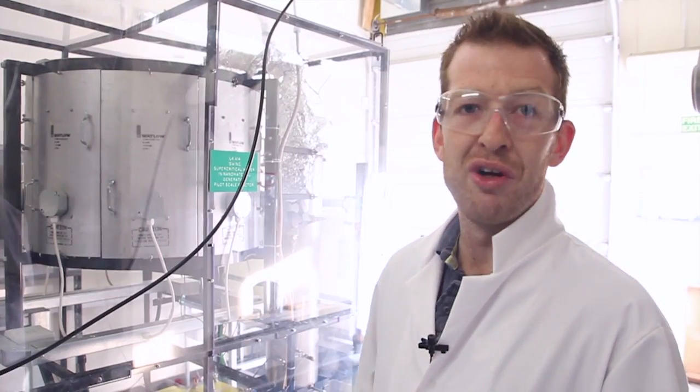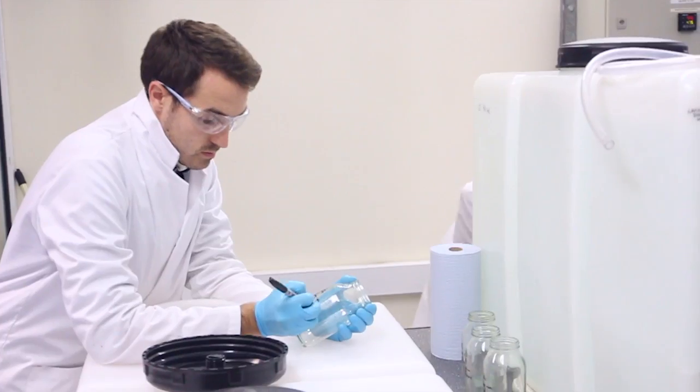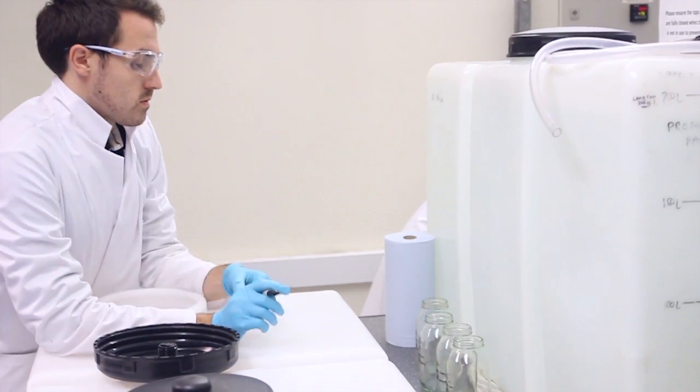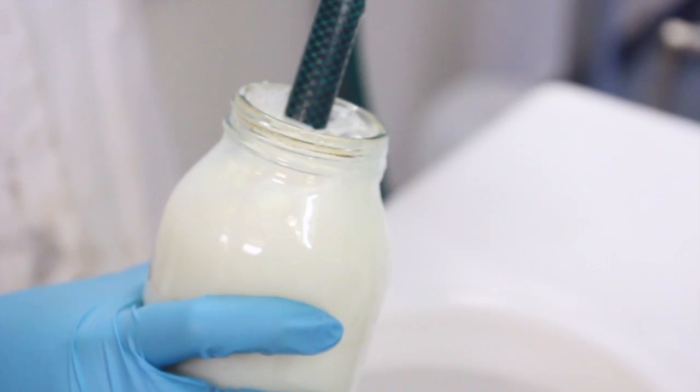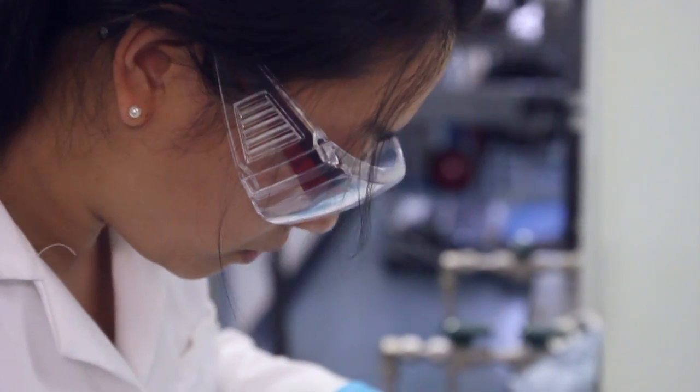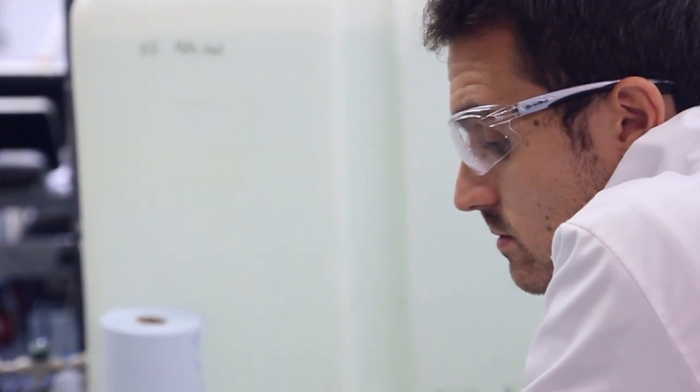Today we're producing cerium dioxide. Later in the week we're going to produce silicon dioxide and titanium dioxide — so a range of products. We're trying to make sure it's consistent, and the way we're doing that is to keep the reaction conditions consistent. We're also doing a lot of quality control, analysing the products that are coming off and checking that we are producing the same material all the way through.